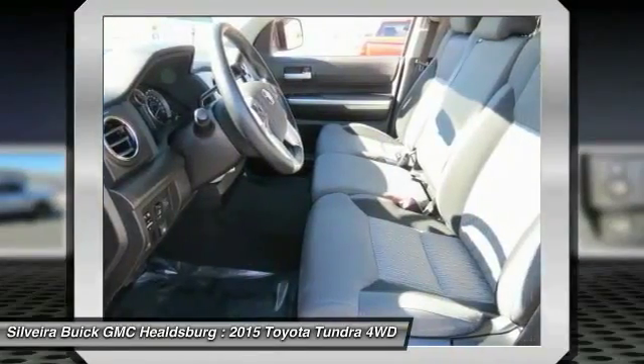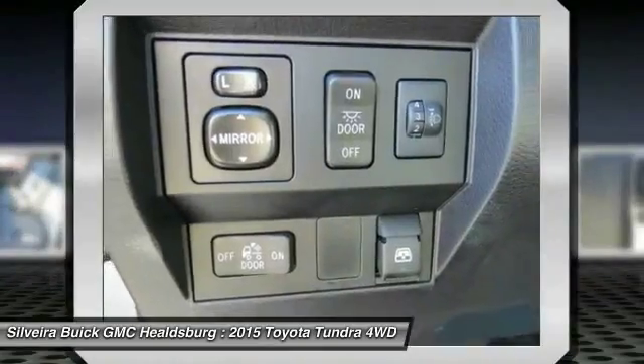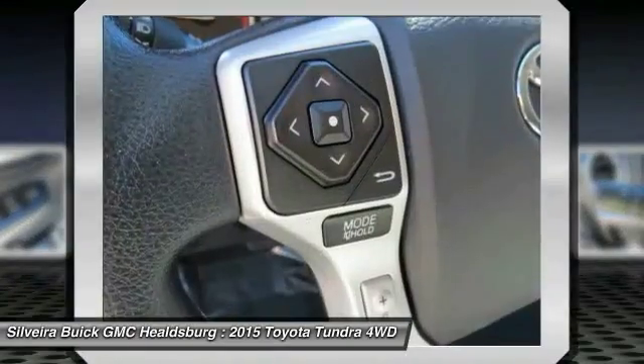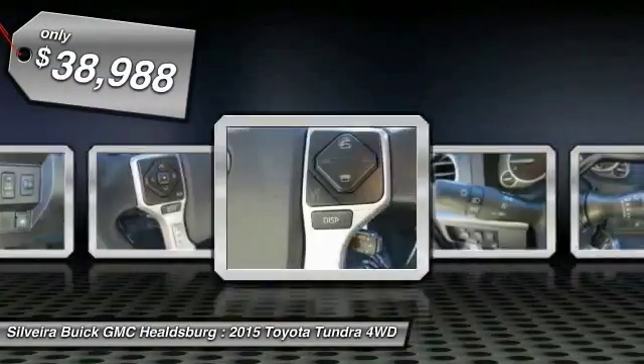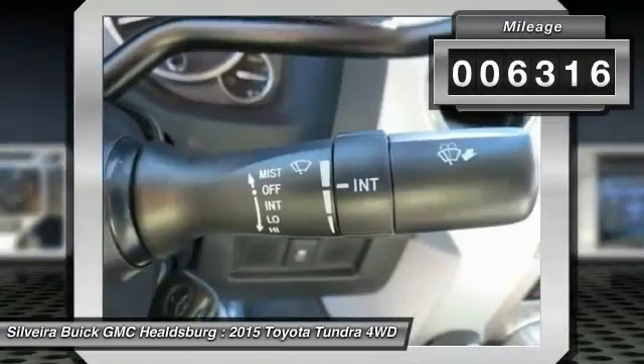With a towing capacity of up to 10,000 plus pounds and a payload capacity of over 2,000 pounds, the Tundra is the perfect mix of power and efficiency and is priced below $40,000. This vehicle has less than 7,000 miles.